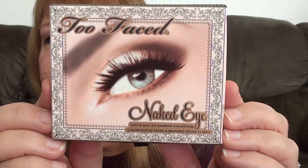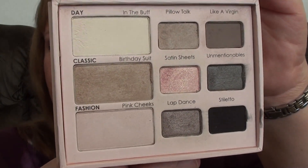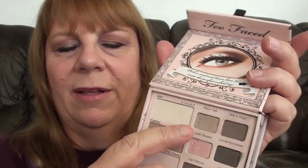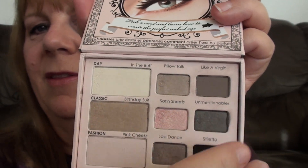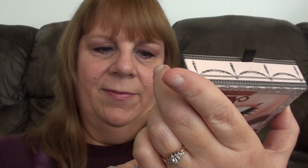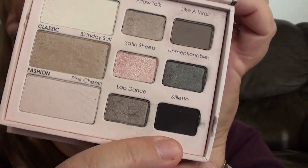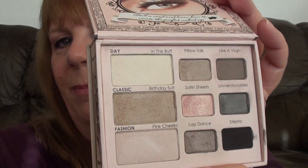Last but not least is my Too Faced Naked palette. I'm sure everybody's seen this — all the really pretty colors. Love these colors. Birthday Suit — that's one of my all-time favorite colors here. Pillow Talk — love that. Love Like a Virgin — very pretty. Love Satin Sheets — very pretty. The only color I'm not super wild about is Stiletto, because I don't really use black. But beautiful colors.